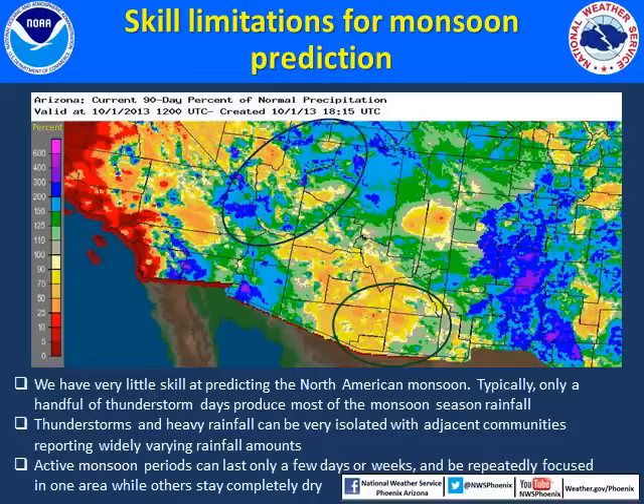The truth is, we really have very little skill in predicting the strength and persistence of the North American monsoon over the whole year. Not only are conditions in the atmosphere changing throughout the summer season, allowing periods of active and inactive thunderstorms, but the thunderstorms and heavy rainfall produced by the monsoon flow are typically very isolated in nature. An example from last year shows amounts varying widely not only across central Arizona but across the entire state. Across southeast Arizona last July, Douglas saw its wettest month ever, while Tucson over the whole monsoon season saw one of its drier monsoons.